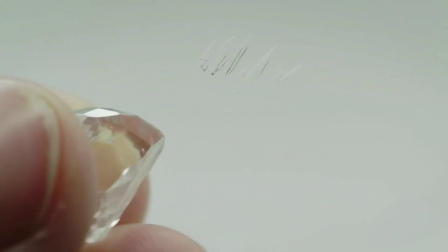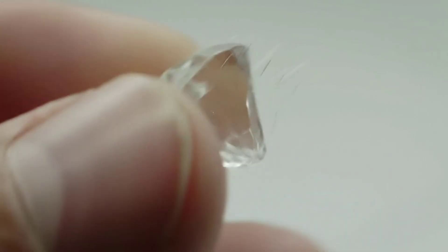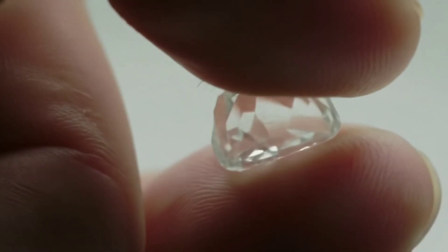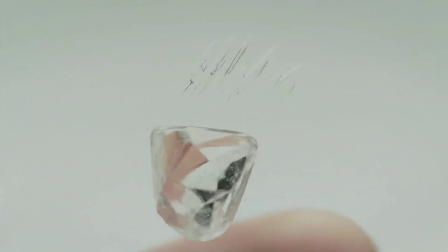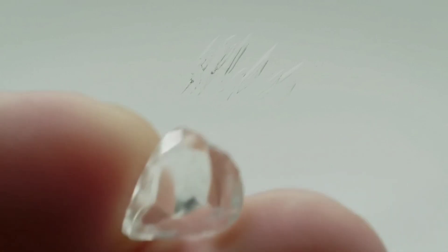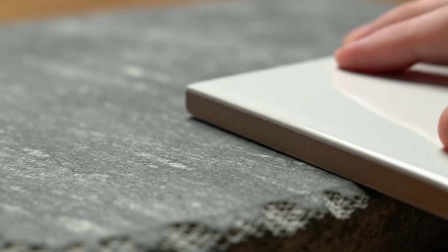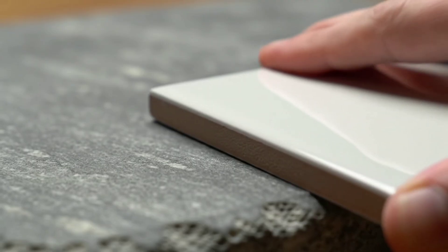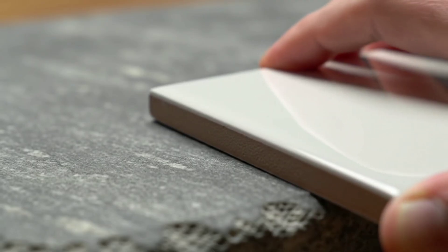Test 1: The King of Hardness. Diamond is Earth's hardest natural material. Grab a piece of glass — a mirror or bottle — and always wear safety goggles. Gently scratch the glass with your stone. The decisive result? If it leaves a deep scratch, that's a strong clue — only diamond can do this. Bonus test: try scratching the stone itself with a ceramic tile. Real diamond won't scratch.